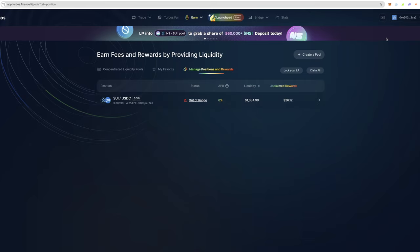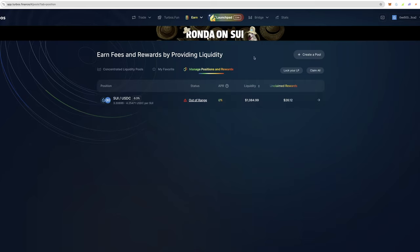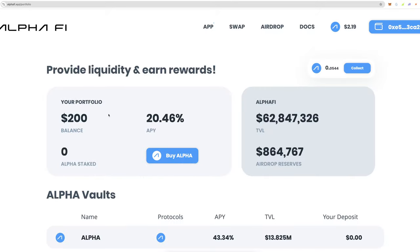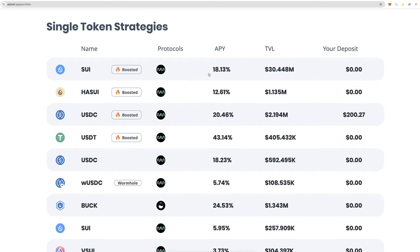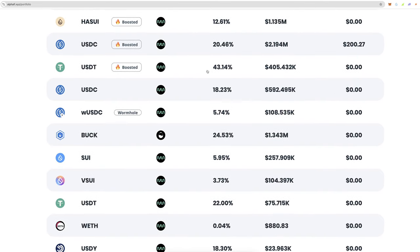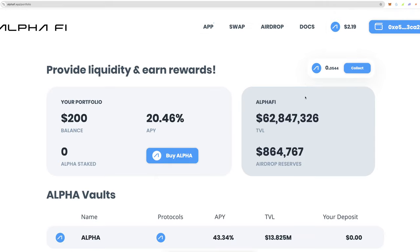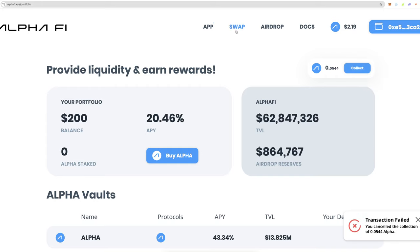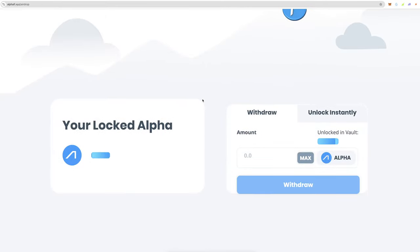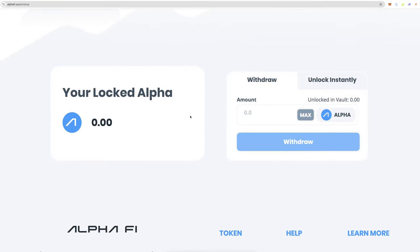I've been taking rewards as cash flow and have about $600 sitting there that I haven't done anything with, so I put $200 here just to test it. If you keep it in SUI you can generate 18%, USDC at 20%, USDT at 43%. You can collect your rewards and also check your locked Alpha tokens in the vault.